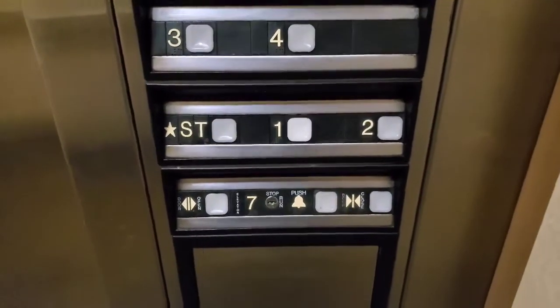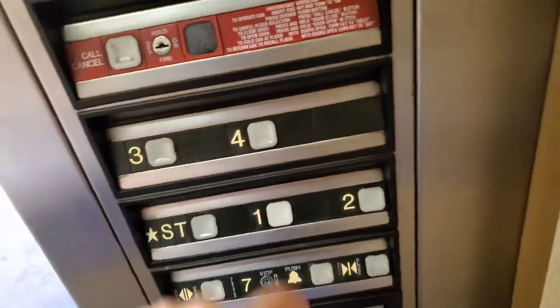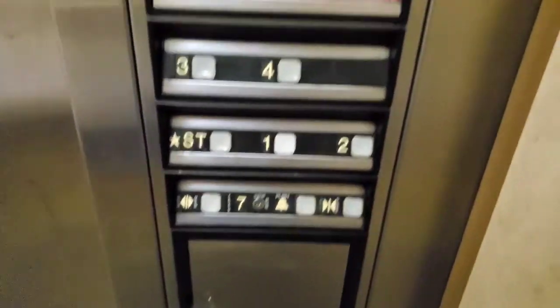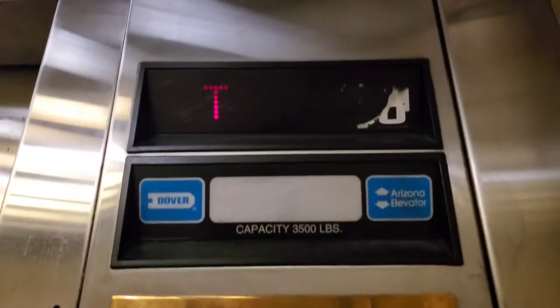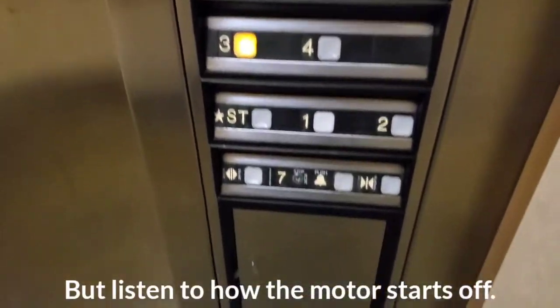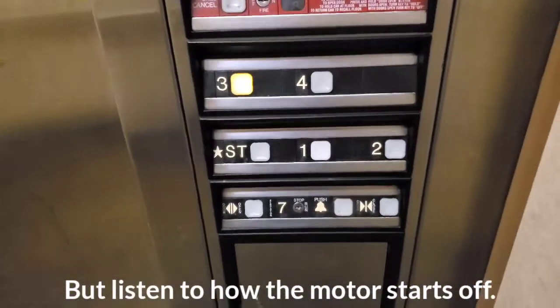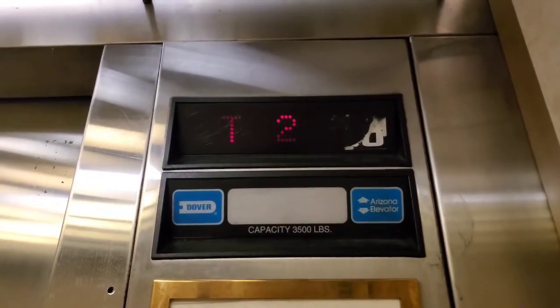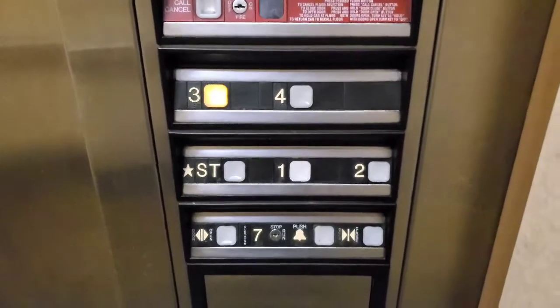ST. Big bump. Leveling hasn't changed. I don't know if that's working. No, it's not. Whoa. That did not sound pretty. Big bump.